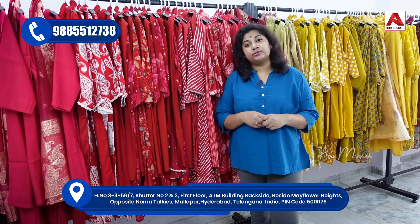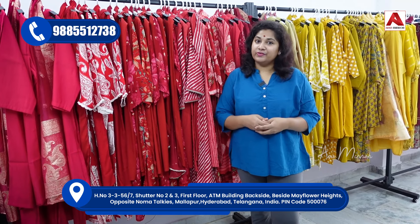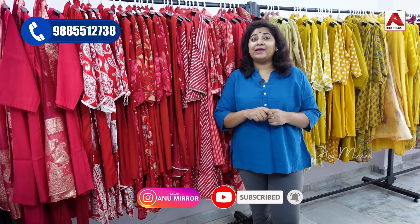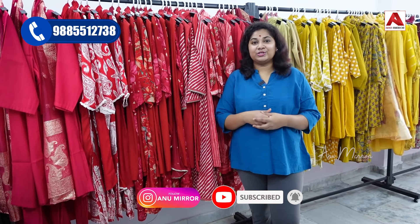If you have questions or want to see more photos, visit the description link and check out the store. I am doing this vlog here. If you like this video, please like, share, comment, and subscribe. Click the bell icon for notifications. We will see you in the next vlog. Until then, this is Anusha. Signing off. Bye-bye.